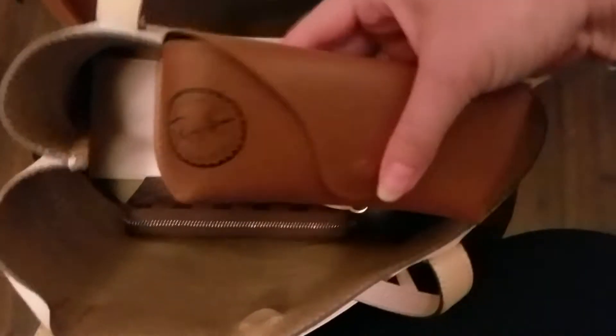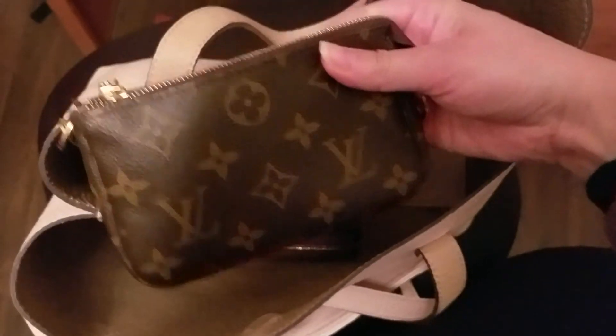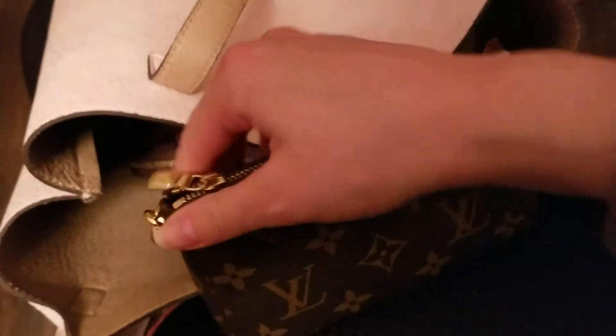And my Ray-Ban Wayfarers that I've had forever. And I have my Louis Vuitton mini pochette. This one was made in France.